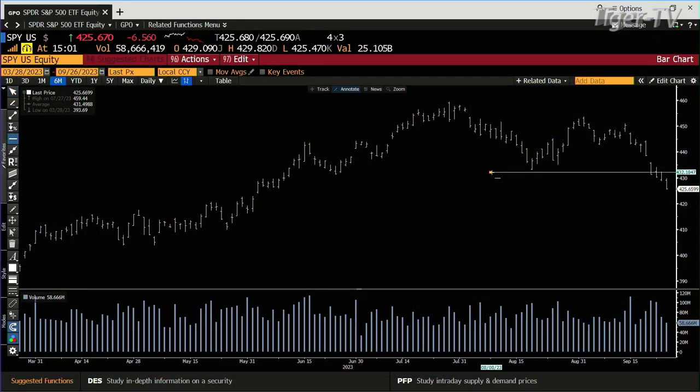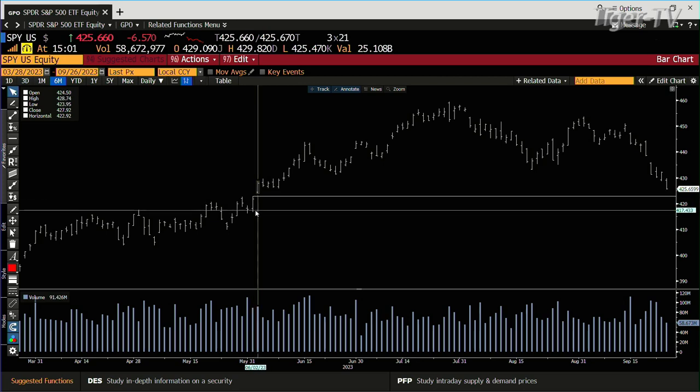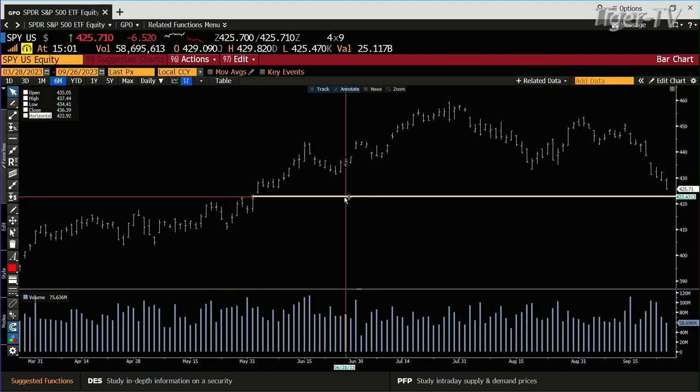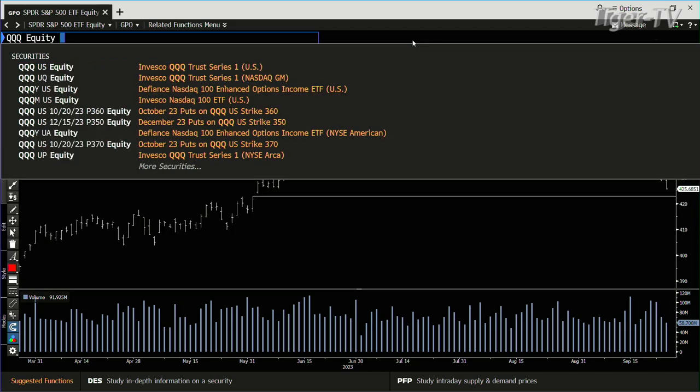Let's take a look at the SPY first. The bottom line is that you had already broken the swing point. You're in no man's land right now — already down $6.50, sitting at $4.25. That opens up the whole $4.20, $4.19 area. That's how that baby set up.